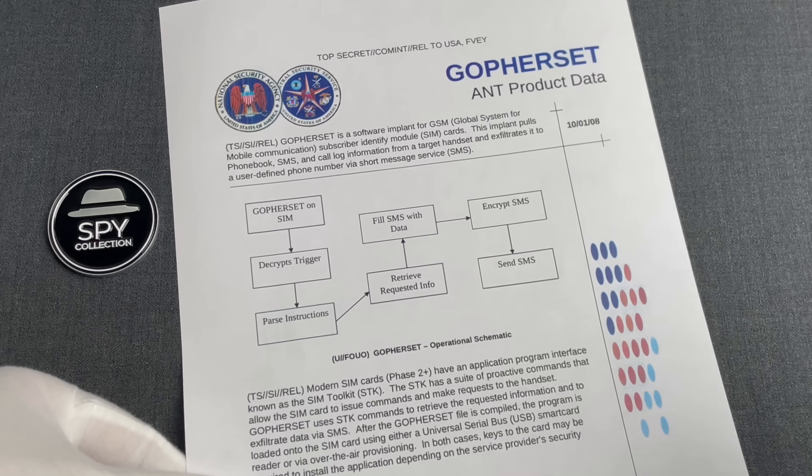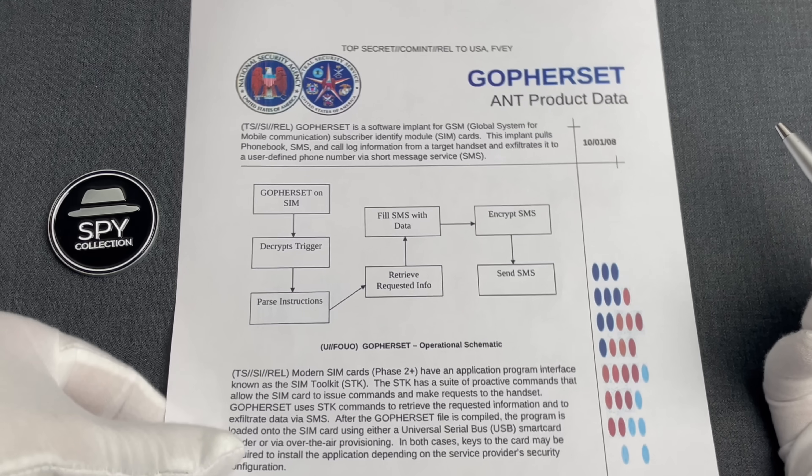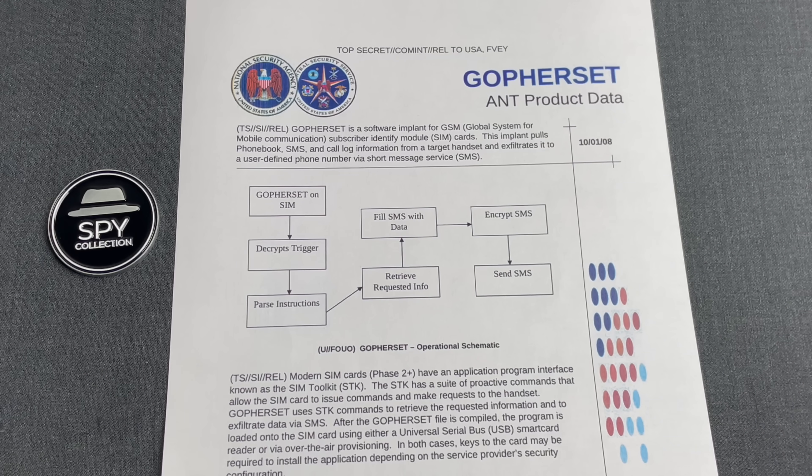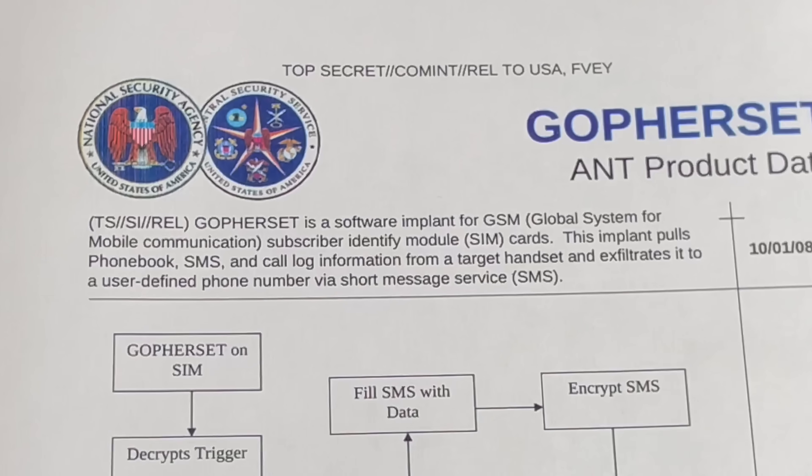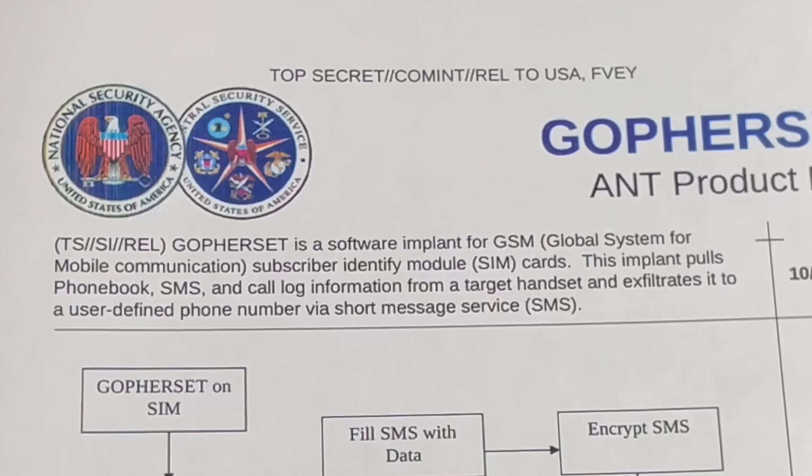But what was GopherSet? The subscriber identity modules, or SIM cards, that people use every day to get access to the cellular network aren't only storing very sensitive information, but they also have some tiny applications installed. As NSA said, GopherSet is a software implant for GSM — Global System for Mobile Communications — subscriber identity module SIM cards. The implant pulls phone book, SMS, and call log information from a target handset and exfiltrates it to a user-defined phone number via SMS.